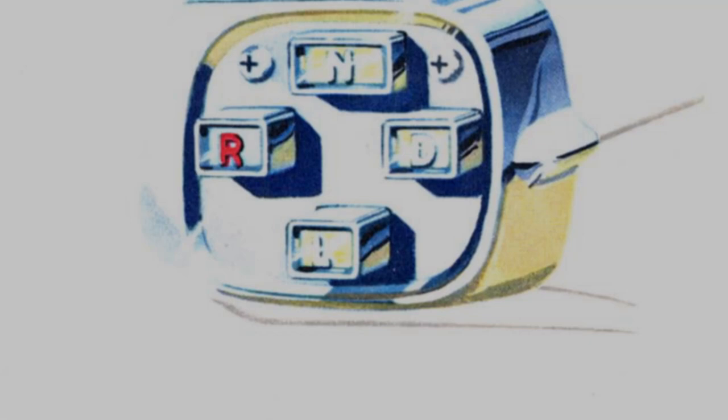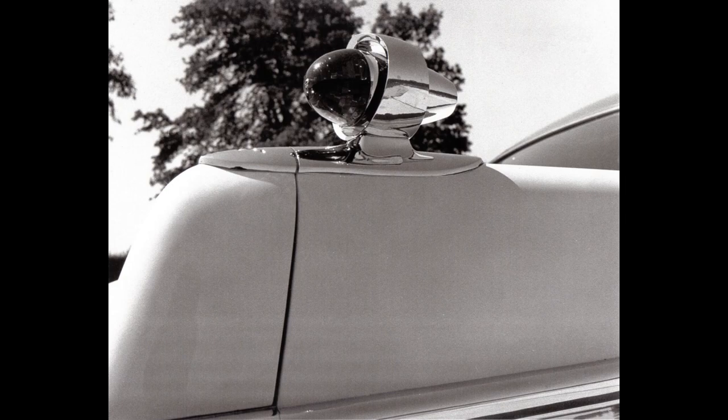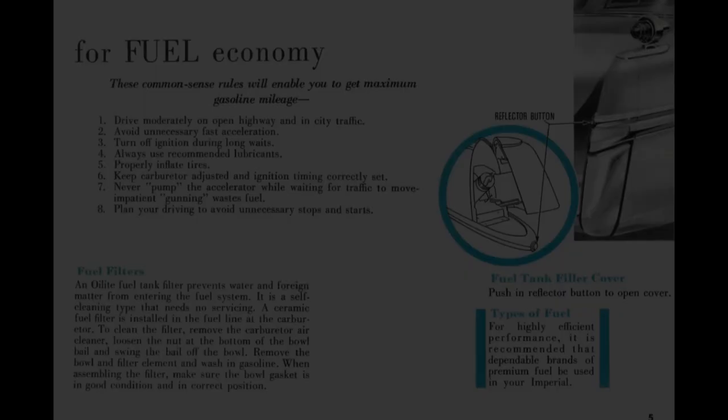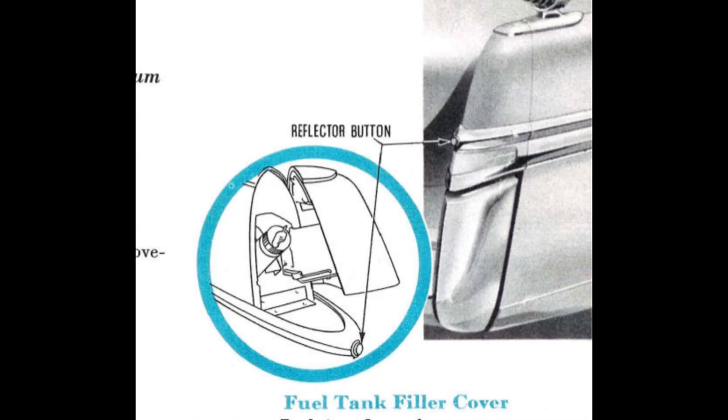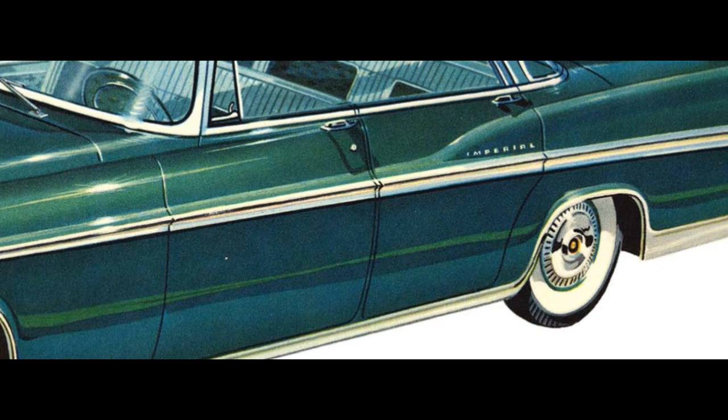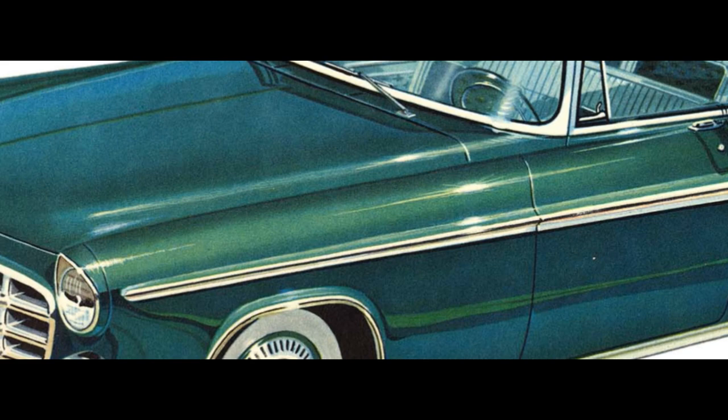Imperial's trademark gun sight tail lights are mounted above the rear fenders. Backup lights, outer bumper extensions, and the gas filler door are blended integrally into the rear edge of the fenders. The high rising line of the rear fenders is accented by contrast with the slim tapering molding which starts at the backup light and extends forward along the full length of the car.